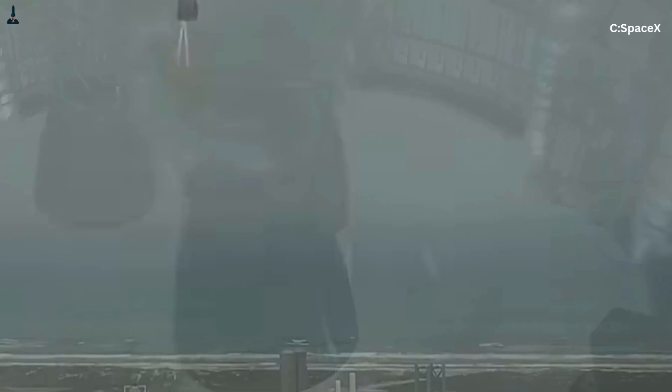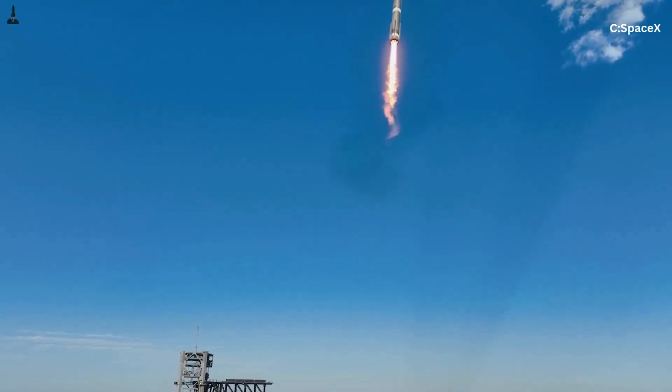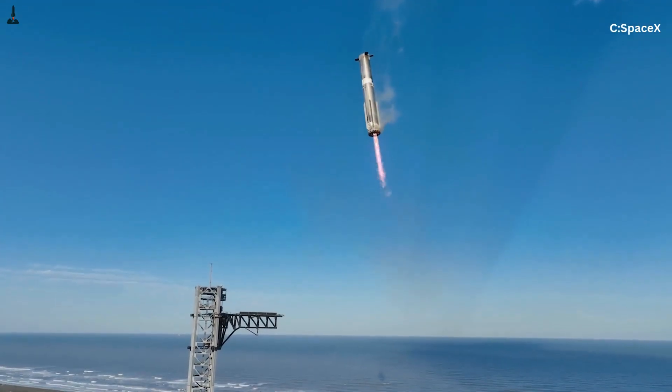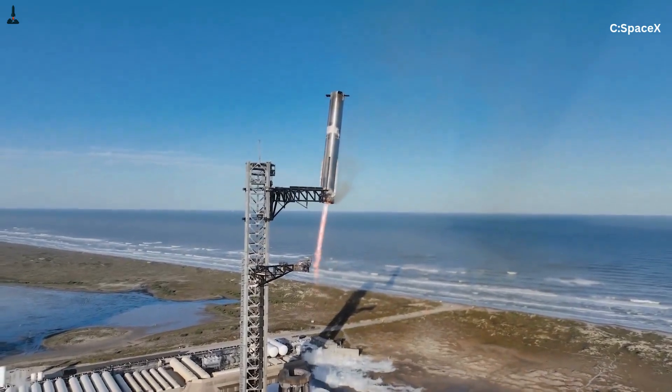The center engines tilt the rocket into its gravity turn. They counter winds. They correct for the loss of an engine. They stabilize the stack during the wild, rumbling moment right before stage separation. In other words, they are the brain, while the outer engines are the muscle.